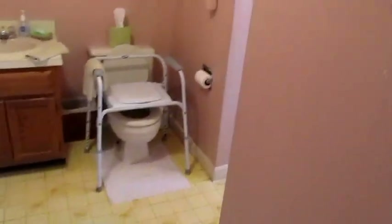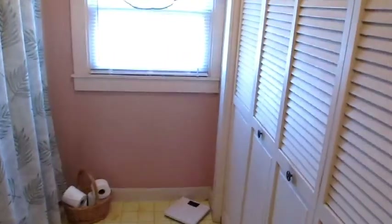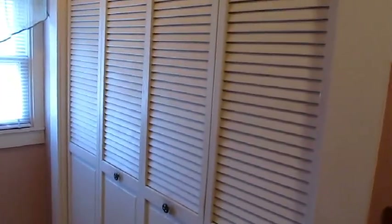Across is the bathroom. Washer and dryer behind the doors. Very nice sized bathroom.